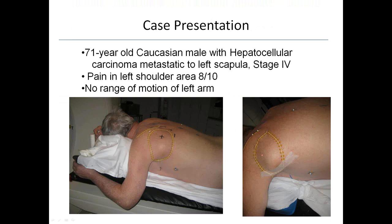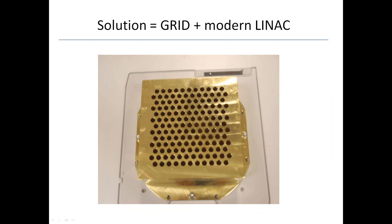I want to present a case treated here at Advocate Lutheran General Hospital. This was a 71-year-old Caucasian male with hepatocellular carcinoma metastatic to the left scapula, diagnosed as stage 4 disease. The mass is about 10 by 10 centimeters and mostly deep to the tissue. The patient was having severe pain in his left shoulder — 8 out of 10 — with no real range of motion in his left arm. The solution is taking the old technique known as the grid and marrying it to the modern LINAC. This block was custom-made and fashioned by Dot Decimal for us — made of brass.